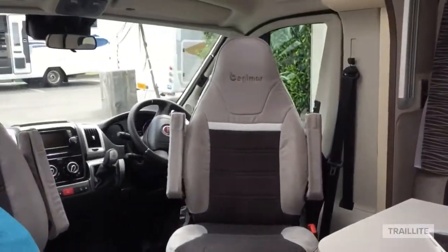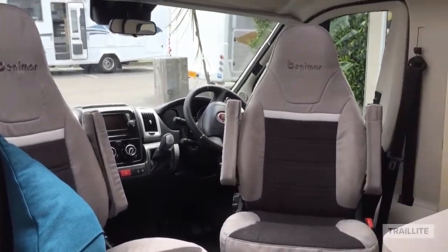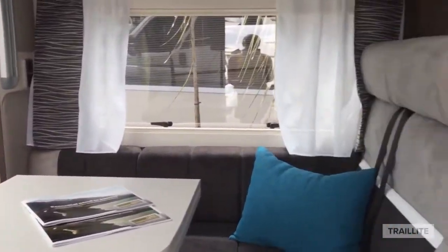Welcome to the Benama 282, featuring front and rear lounge.